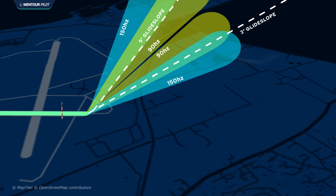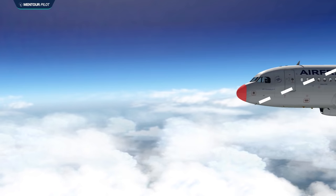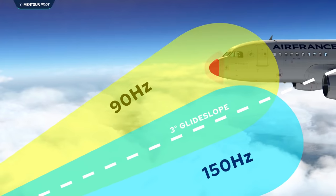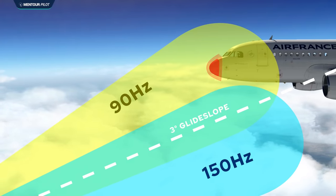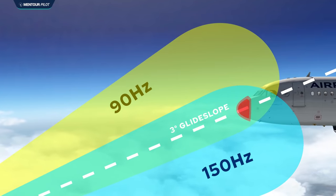The issue with these false glide slopes is that not only are they much steeper than the 3-degree glide, but in the case of the 9-degree false glide, the signals are reversed. That means you will hit the 90 Hz lobe first and then the 150 Hz lobe. And remember, the ILS instrumentation onboard the aircraft is not very smart — it only interprets the signals it gets and sends them on to the pilots and the autopilot. That is going to become really important right now.